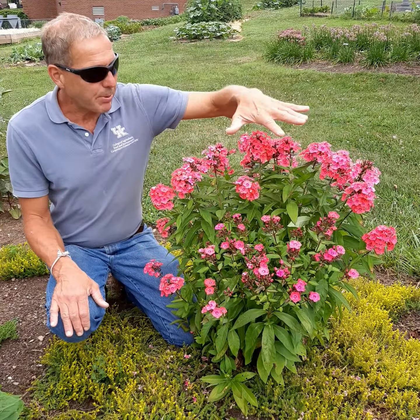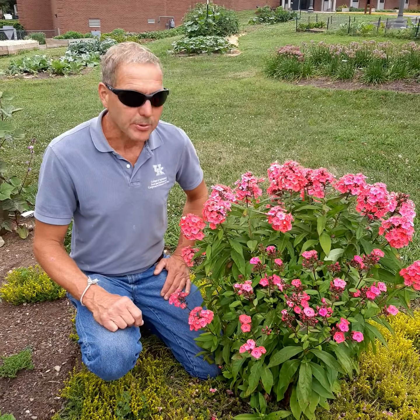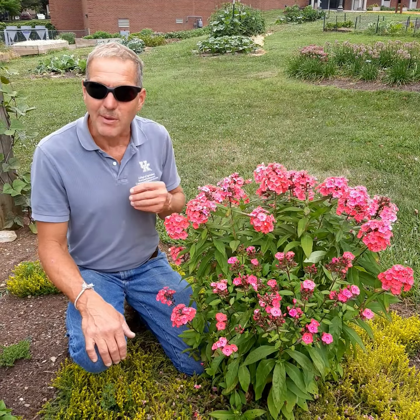The standard species, Phlox paniculata, would be a tall lavender-pink plant, usually prone to mildew. You can find them in whites — in fact, one of the Perennial Plants of the Year many years ago was Phlox 'David,' which is a pure white, much taller phlox with excellent mildew resistance as well. There are purples, pinks, and whites with little eyes. There's a lot of them, but when you seek phlox out, make sure you seek out a mildew-resistant variety.